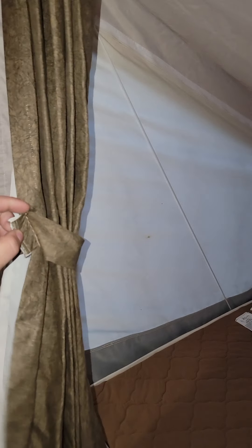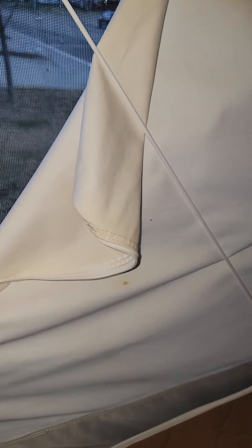Got your curtains here. These all open up — it's all mesh. Pretty nice canvas. Beds are rated to a thousand pounds on these cables that hold them.